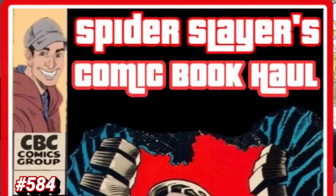What's happening, WebHeads? Welcome back to Comic Book Corner 2.0. It's not really new comic book day — it's kind of new comic book day because it's Tuesday. But I'm in the area of the comic shop, I had to stop at Target, so I'm going to stop by the shop and pick up a few things released today. We're going to make this a two-day comic book haul. This is Spider Slayer's comic book haul, episode 584.